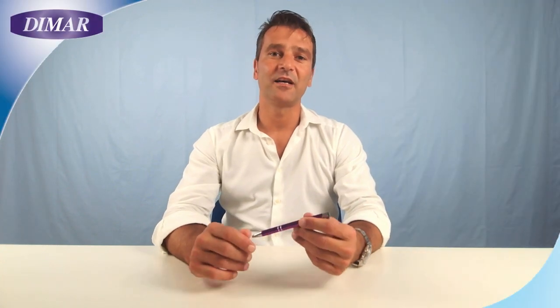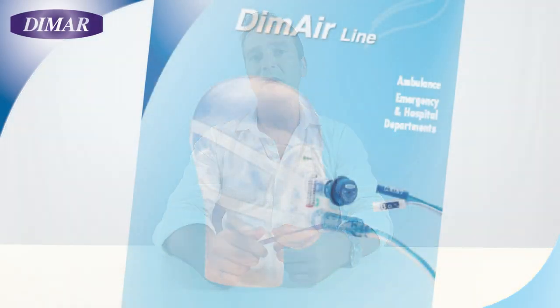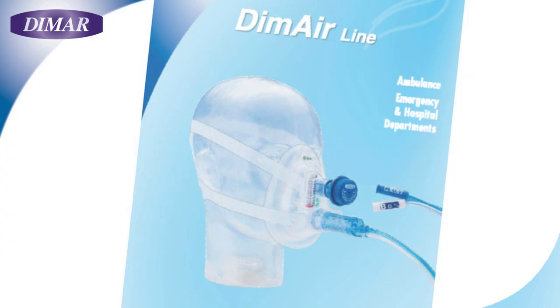Hi everybody, my name is Riccardo Lambertini and I work for DIMAR. Today we will go through our CPAP emergency mask, the EasyVent. Our EasyVent CPAP emergency mask has been designed for transport and emergency settings, or for every time your patient needs CPAP support but you have at your disposal only an O2 high pressure source.